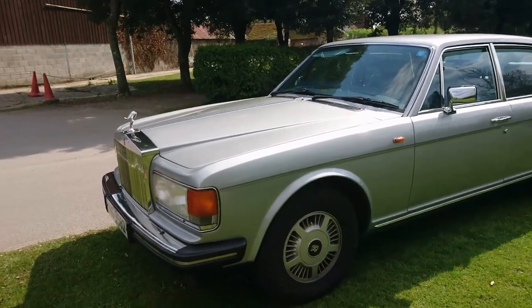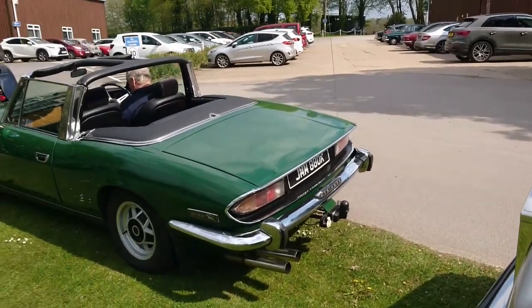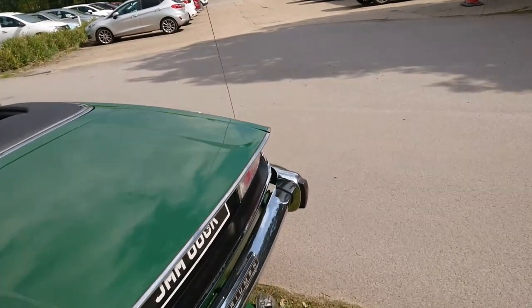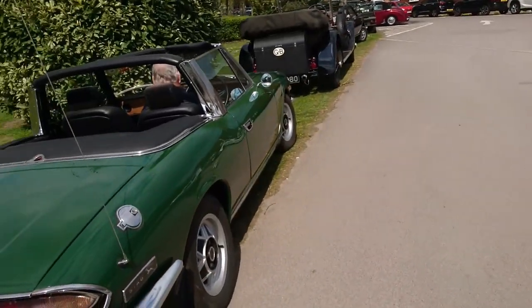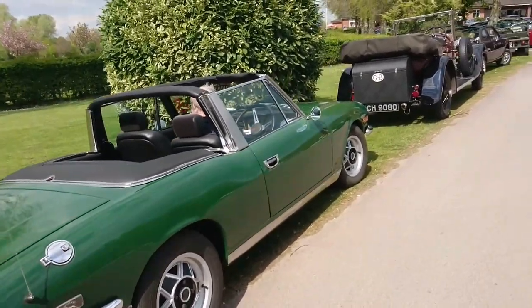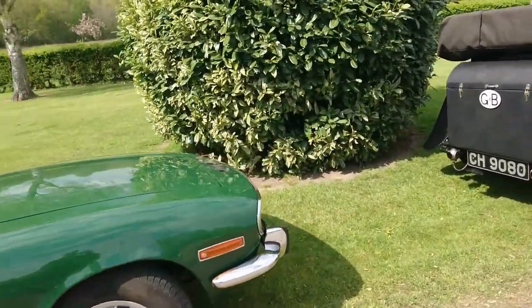Looking down the bonnet imperiously at the Spirit of Ecstasy. Lovely green Triumph Stag here. We actually saw a few of these cars on New Year's Day when we have a little gathering for Test Valley Motor Enthusiasts. It's a 71–72 registration, so I think it's a Mark 1 Stag.